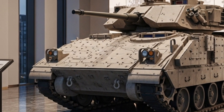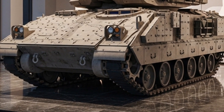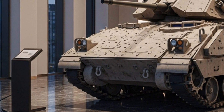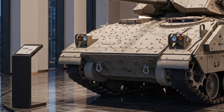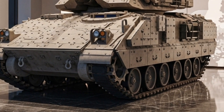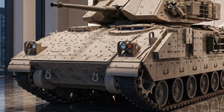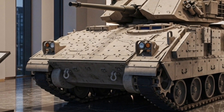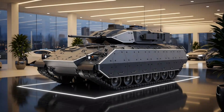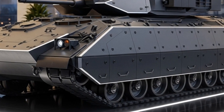Perhaps the most remarkable evolution lies inside the vehicle. The interior of the 2026 Bradley is fully modernized with a digital command and control network that links it directly to other armored units, drones, and command centers. A large digital display replaces most traditional dials and gauges, providing real-time situational awareness to both the driver and commander. Soldiers on board have access to an integrated data system that allows them to receive battlefield updates, mission orders, and video feeds from external cameras or aerial drones.